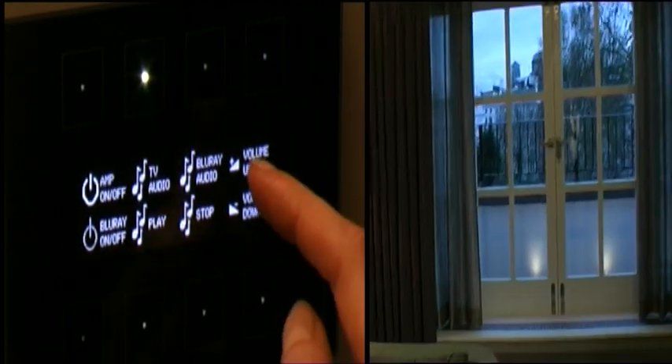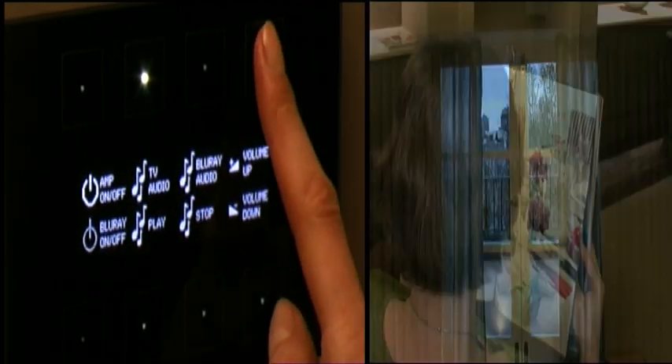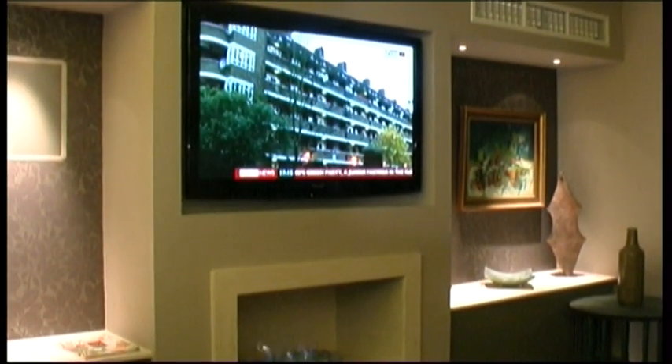Fancy a film? Touch the pad and the lights dim. Curtains close. The screen unfolds. Leaving you to choose the movie.